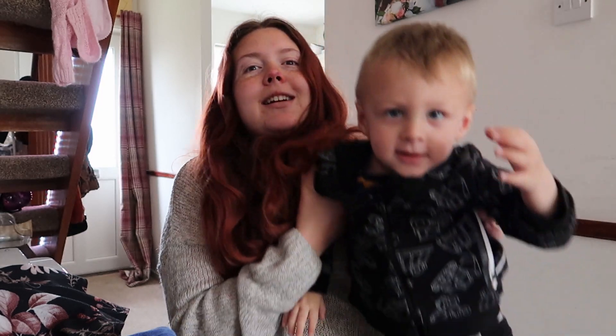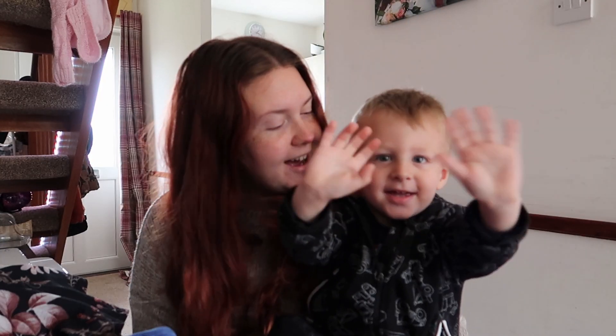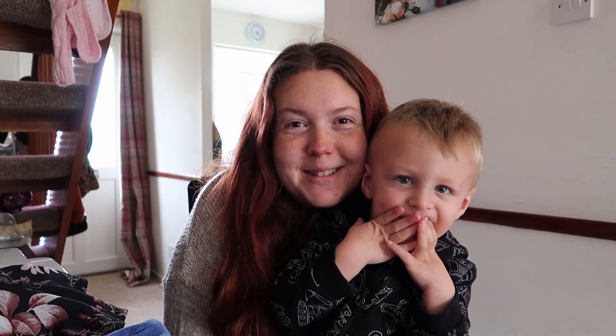Hey everyone, welcome back to my channel — it's been a long time. I've had a baby, she's now four weeks old, which is great. I'm not too great at constantly uploading so I might do a couple then go off for a couple of months. This is Albert — say hi! Albert has been on one so I've not been able to make many videos.